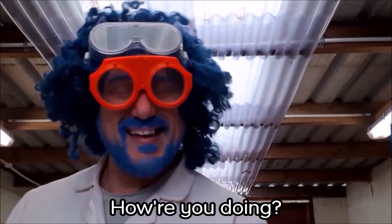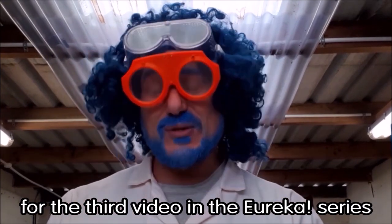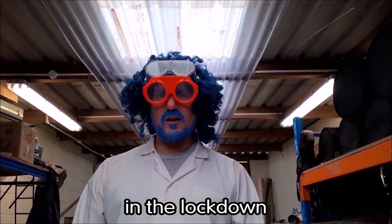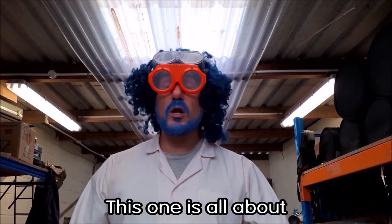How are you doing? It's Professor Pompernickel here again for the third video in the Eureka series. Thank you for watching all my previous videos. We're still here in the lockdown, so why not create a third video? This one is all about color.